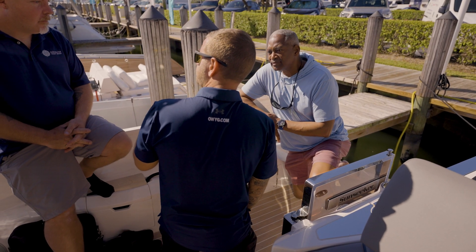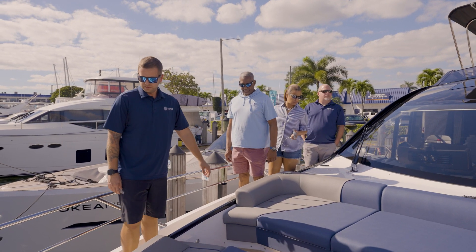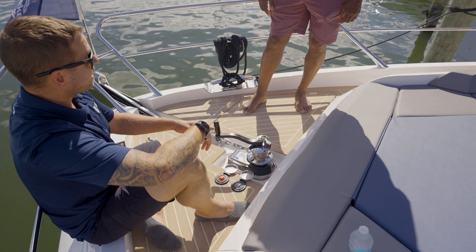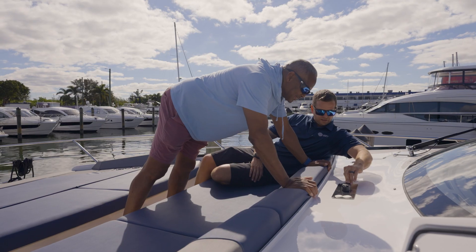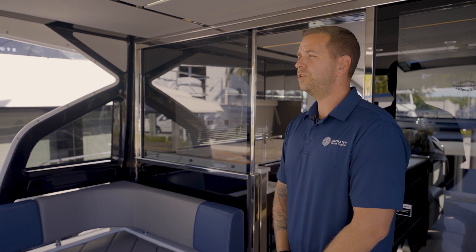At that point, the factory guys go through that list and complete all those items. The boat is then shipped to us. Once we get that boat off the ship, my team goes through the boat from stem to stern, testing everything on board, commissioning all the systems, and making sure the boat is 100% ready for delivery. From there, we have the boat professionally cleaned and detailed and put together for the new owners.